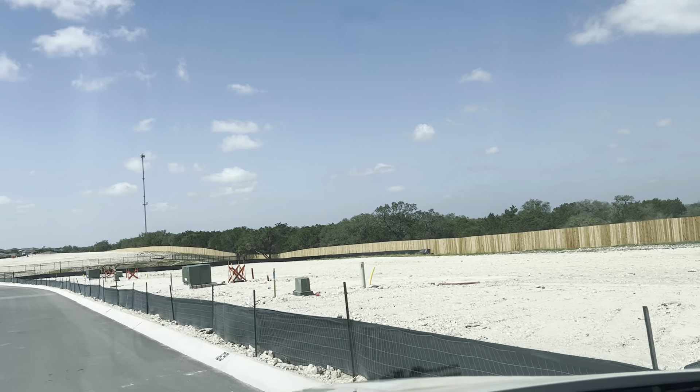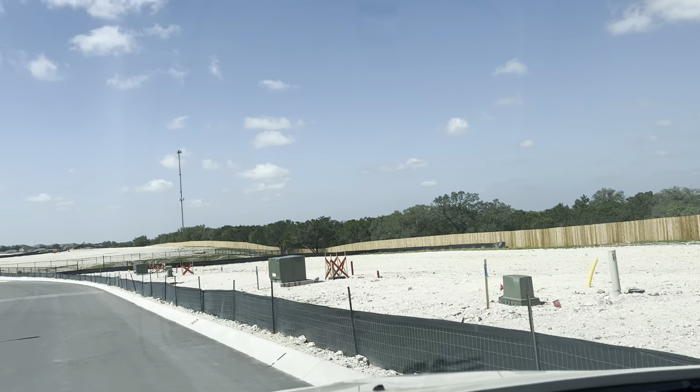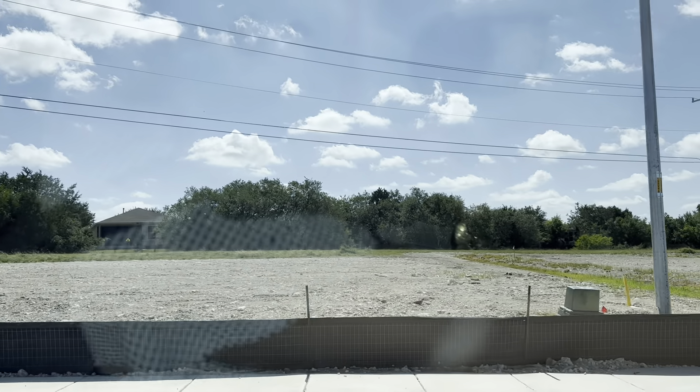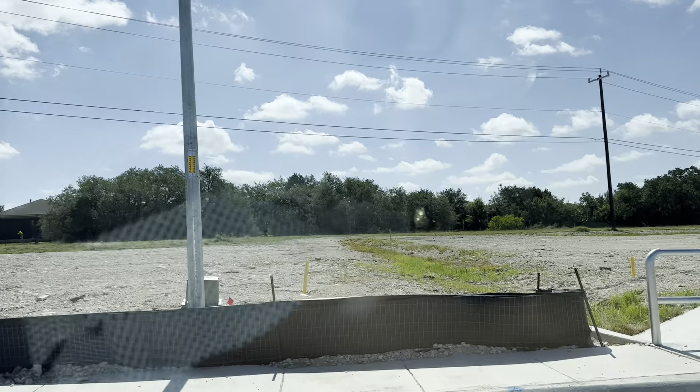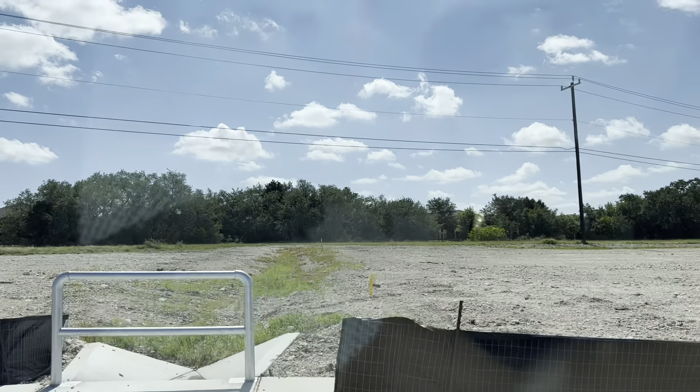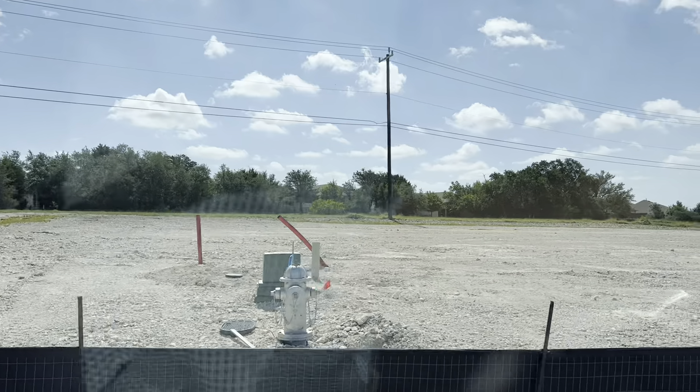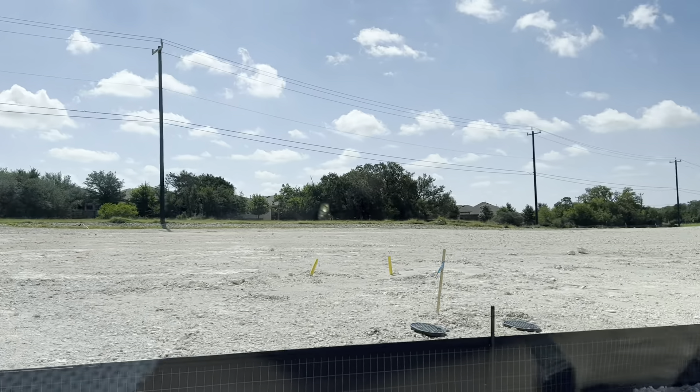I am really impressed with these lots because you're not going to be backing directly up to your neighbor on the other side of the street. There's a walking trail that's going to separate you from the other houses back over there — so really great lots for these Gardens.